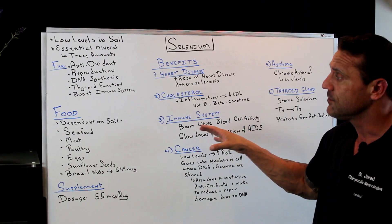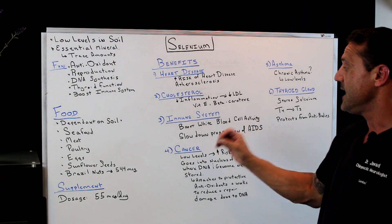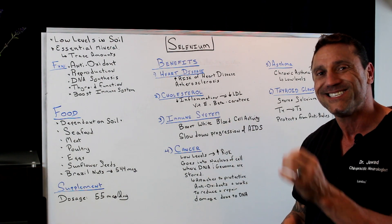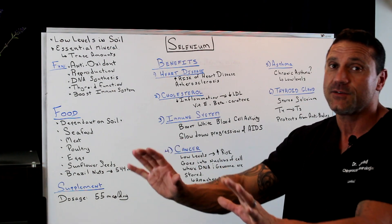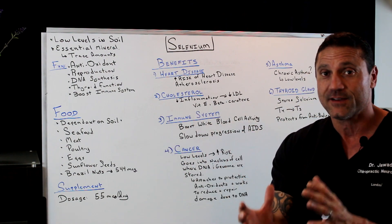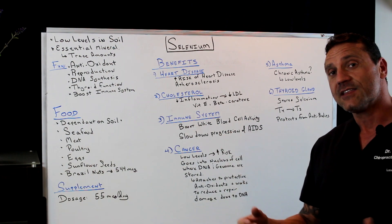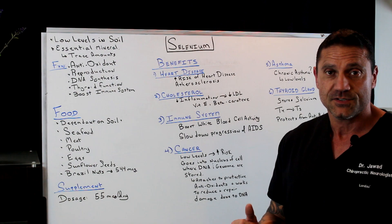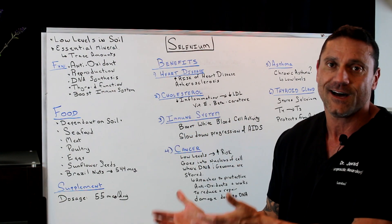Next, the immune system. One of the functions of selenium is to boost the immune response, and it does so by boosting white blood cell activity. White blood cells are the immune response — the first responders — and elevated levels indicate on blood work that something is wrong with the body. Selenium also slows down the progression of AIDS, because by boosting your immune response, it slows that progression.